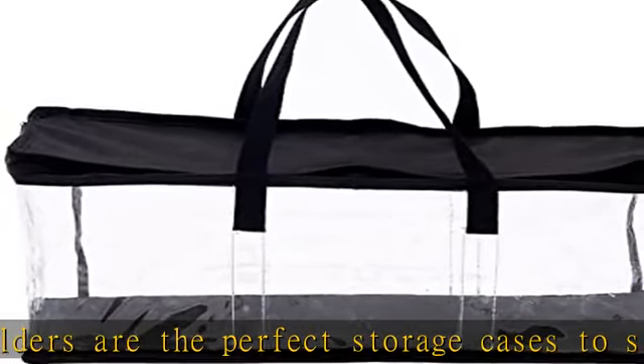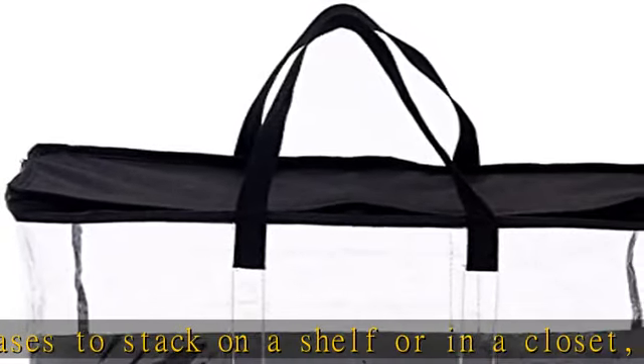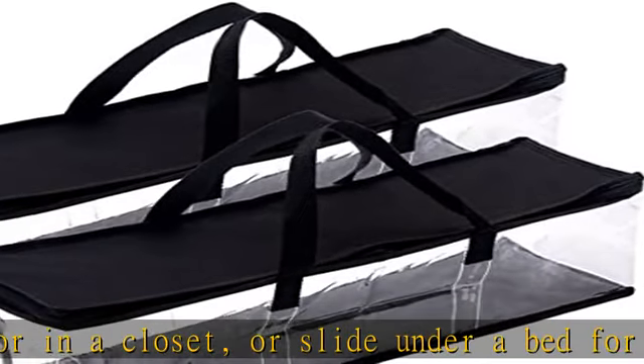Protect your collection. Keep your favorite videotapes free from dirt, moisture, and dust. Contains a zipper closure and section dividers inside to maintain a secure structure.